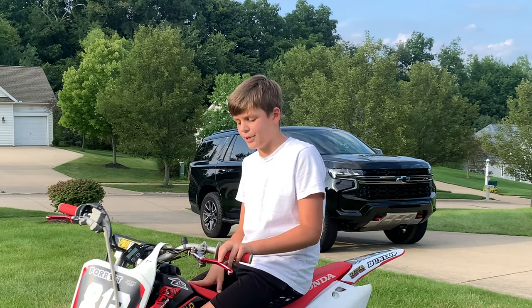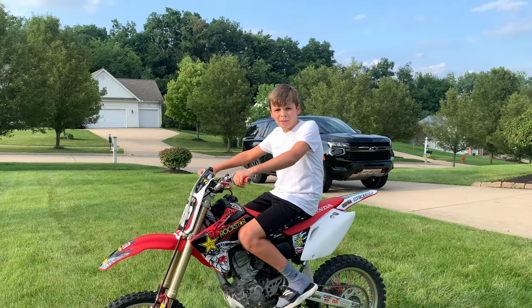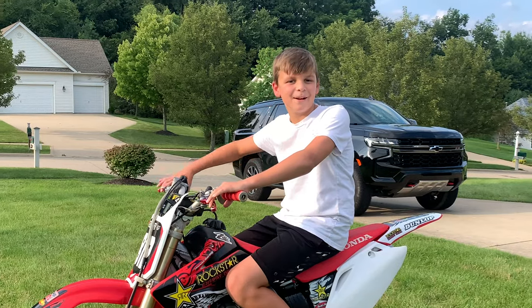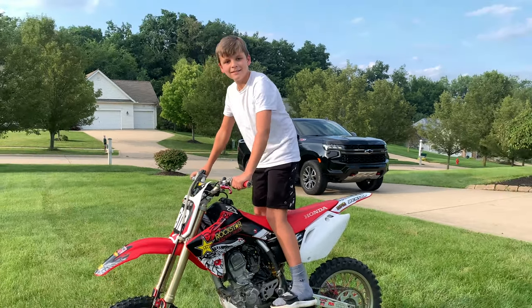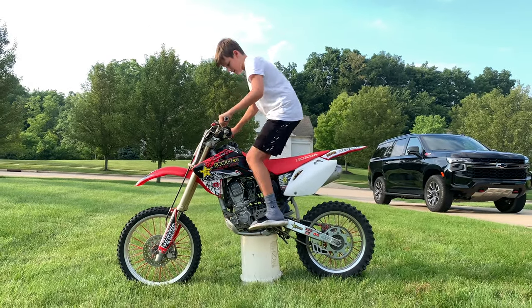All right guys, this is really cool because now we have two 150s in the garage. They're already matching, which is really cool. We're going to be ripping up some tracks, and I won't be on a KX that's going to get made fun of. All right, start up time — he's like flipping on the stand.